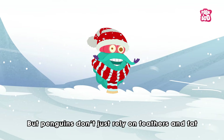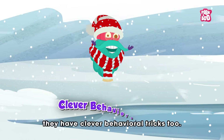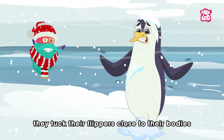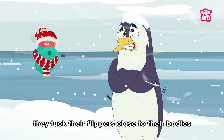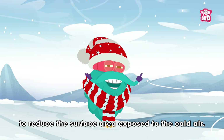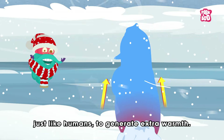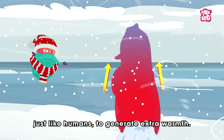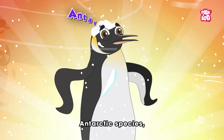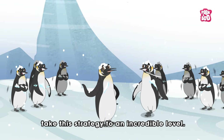But penguins don't just rely on feathers and fat — they have clever behavioral tricks too. When temperatures drop, they tuck their flippers close to their bodies to reduce the surface area exposed to cold air. Some even shiver, just like humans, to generate extra warmth. Emperor penguins, the largest and most famous Antarctic species, take this strategy to an incredible level.